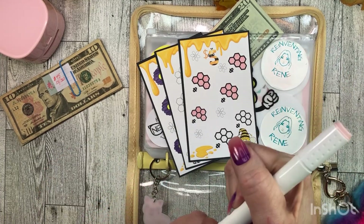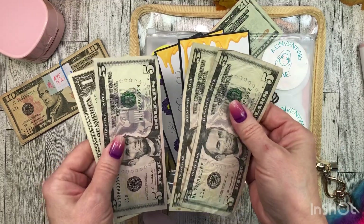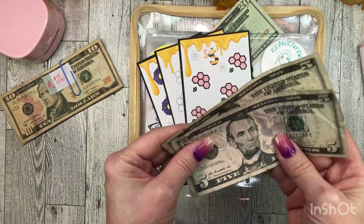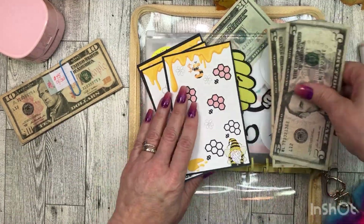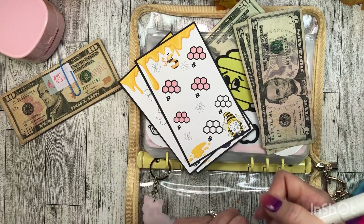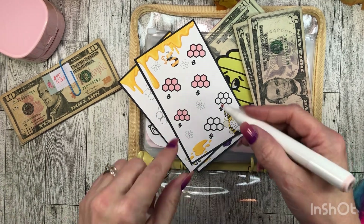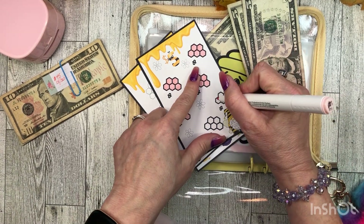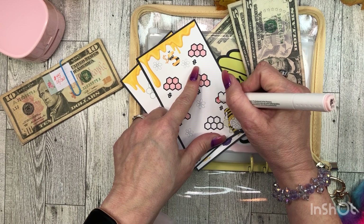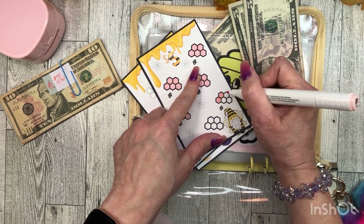I'm running out of savings challenge money, but I just want to do it. We're going to stuff a whopping $10 in this one. Rather than making each honeycomb shape $5, the whole thing is $5. So I will color in this whole thing and be right back.